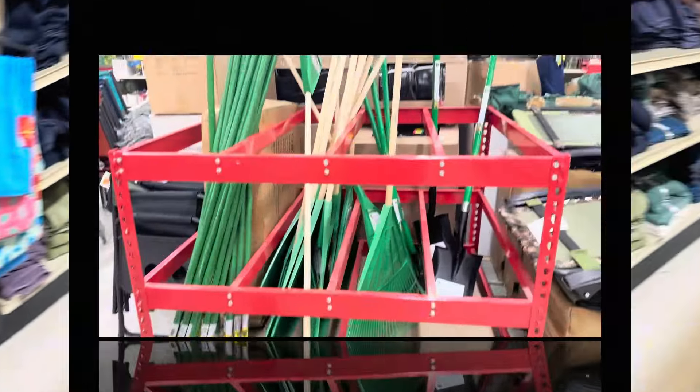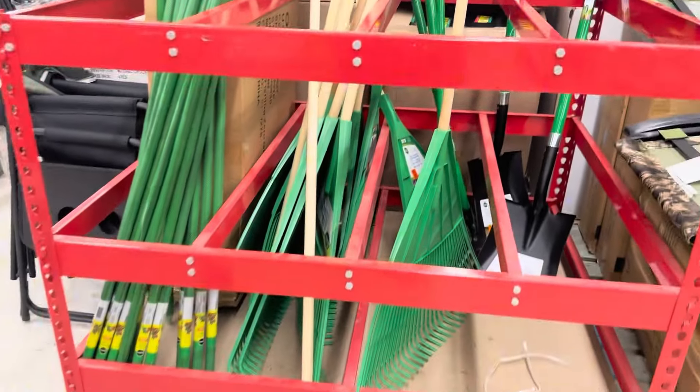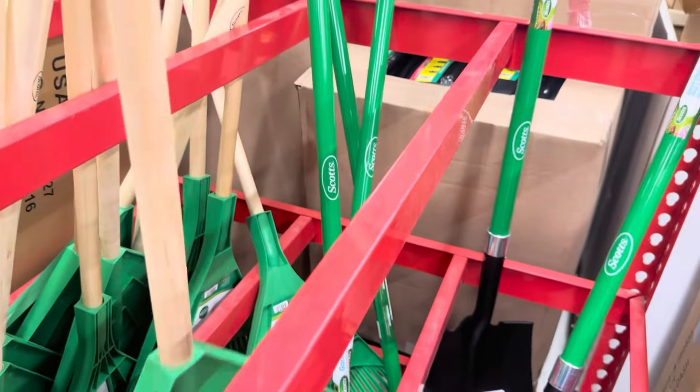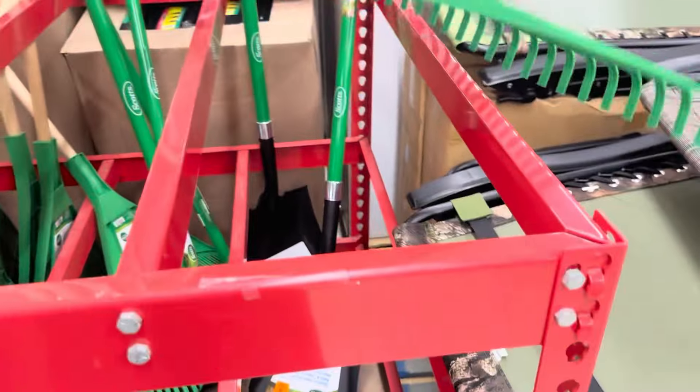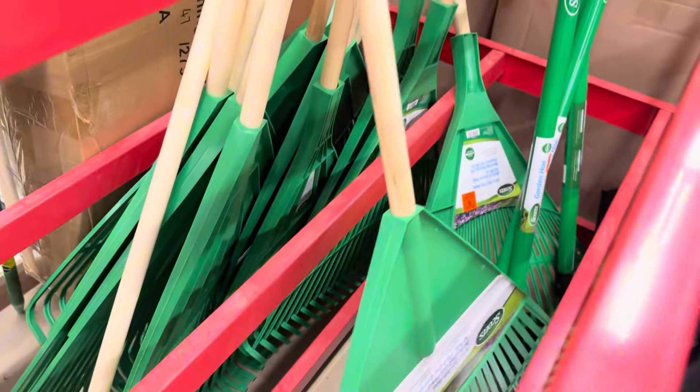Let's check out the new rakes for lawn care by Scotts — I love when they have Scotts tools for the yard. This is the 30-inch poly fan rake for $9.99. Right on point — if you need a rake, there you go.